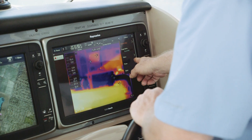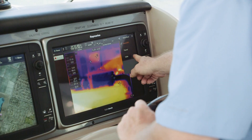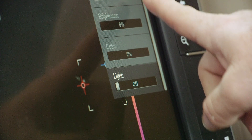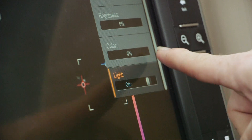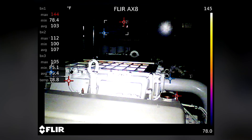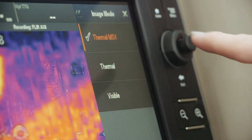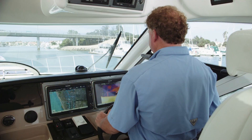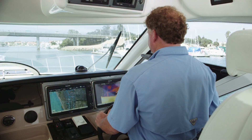With Raymarine's hybrid touchscreen, you can easily switch between thermal and visible modes. The AX8 includes a bright LED light to help illuminate dark engine rooms. Or use FLIR's exclusive MSX option, which combines video from both cameras for even more detail.